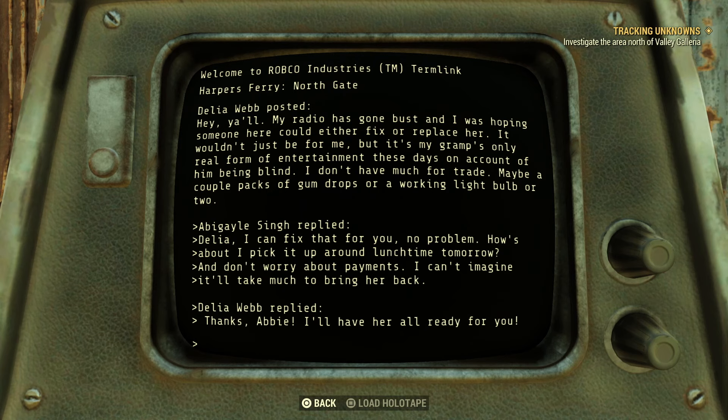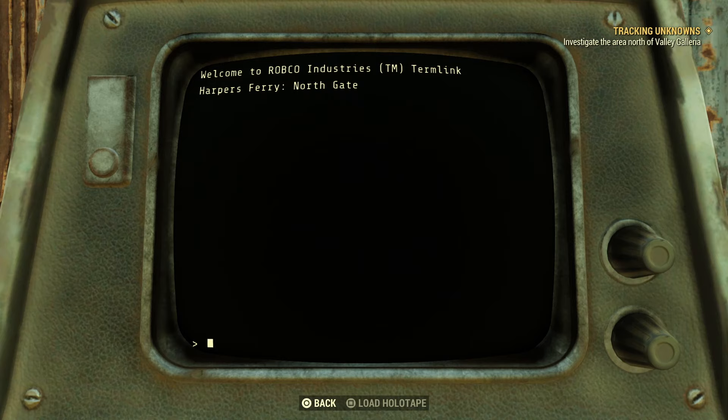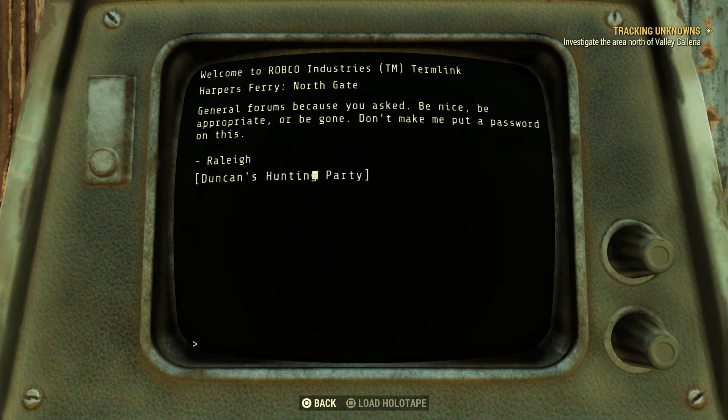Broken radio post: Delia Webb posted — my radio's gone bust and I was hoping someone could either fix it or replace her. It wouldn't just be for me, but it's my gramps' only real form of entertainment on account of him being blind. I don't have much for trade — maybe a couple of packs of gumdrops or a working light bulb or two. Abigail Singh replied: Delia I can fix that for you, no problem. How about I pick it up around lunch time tomorrow — and don't worry about payment. Delia Webb replied: thanks Abby, I'll have her all ready for you.